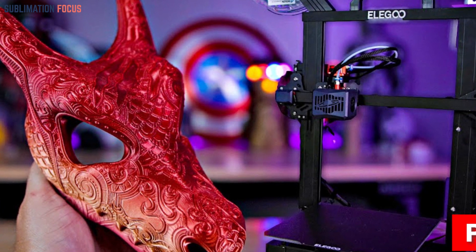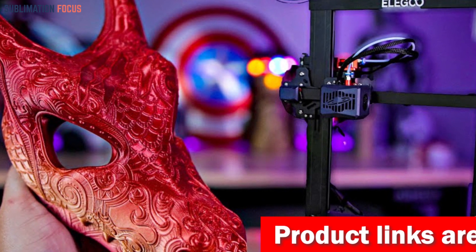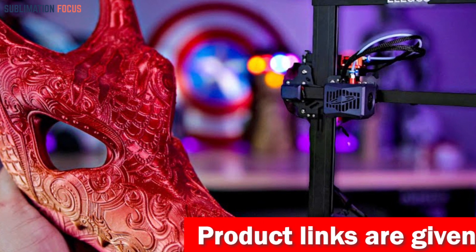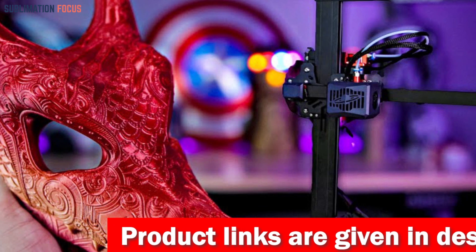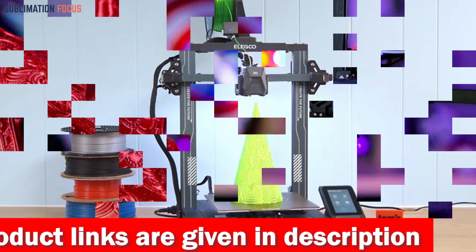The Neptune 3 Pro boasts a cutting-edge dual gear direct extruder made of high-quality stainless steel, with a 3-to-1 reduction ratio. Filament feeding becomes smoother than ever, resulting in flawless and accurate prints.